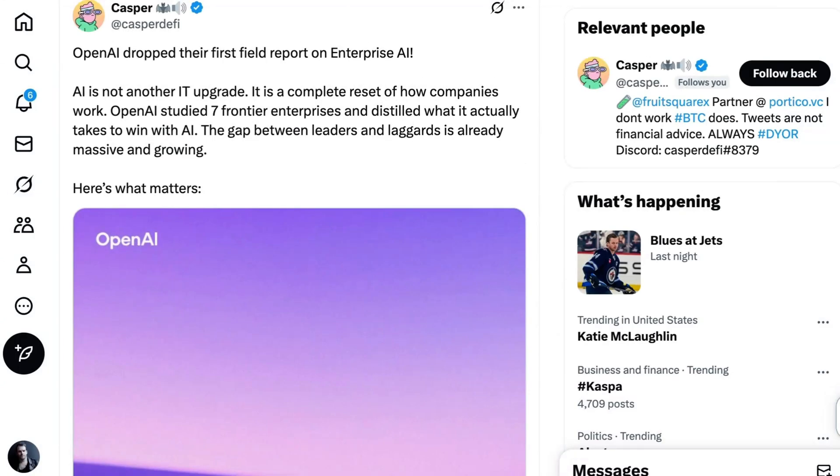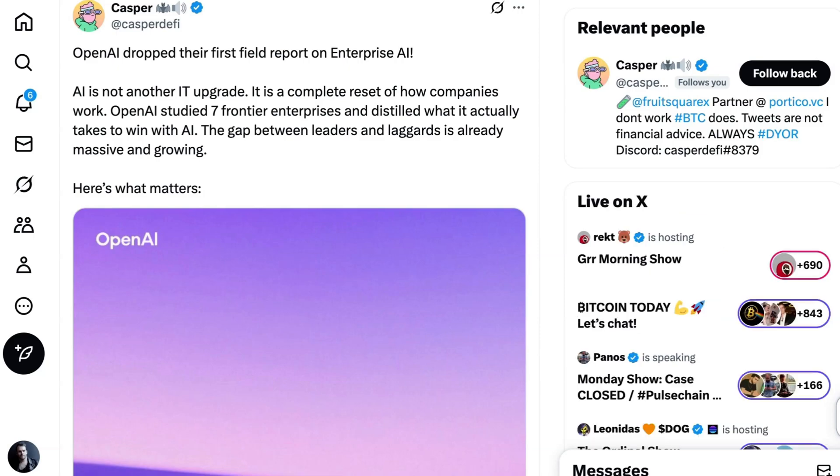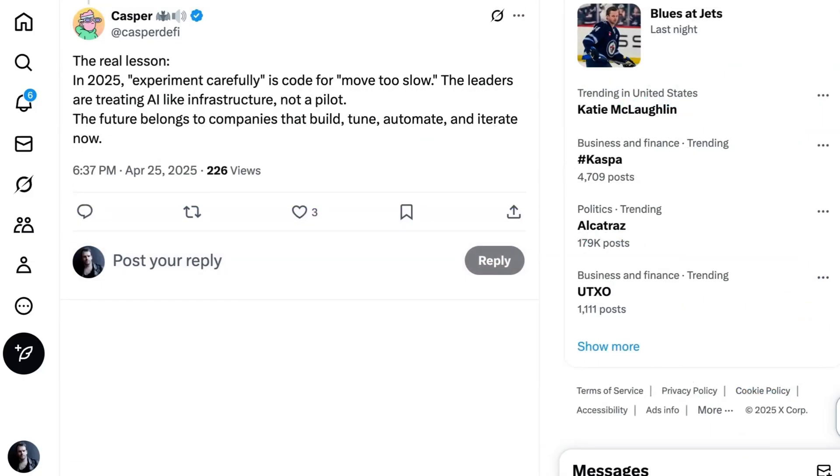Hasper DeFi on Twitter does an awesome job of summarizing the big takeaway when he writes: AI is not another IT upgrade — it's a complete reset of how companies work. After reviewing OpenAI's seven lessons, he concludes: the real lesson? In 2025, 'experiment carefully' is code for 'move too slow.' The leaders are treating AI like infrastructure, not a pilot. The future belongs to companies that build, tune, automate, and iterate now. And as someone who is living inside that every single day, I could not agree more. That's going to do it for today's AI Daily Brief. Until next time, peace.